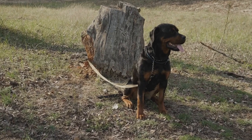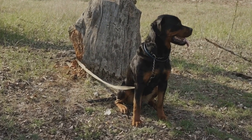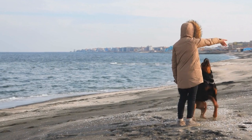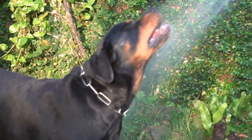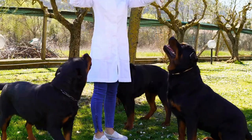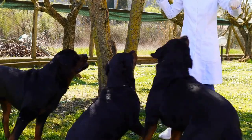Rottweilers are also known to be good with children when properly socialized and trained from a young age. On the other hand, Poodles are highly intelligent and energetic dogs, known for their playful and mischievous nature. Poodles are highly trainable and excel in activities such as obedience, agility, and even therapy work. They are friendly with strangers and get along well with other dogs, which makes them great companions.